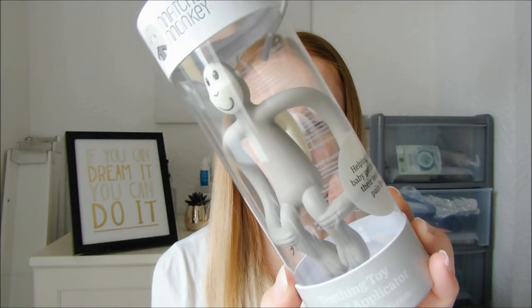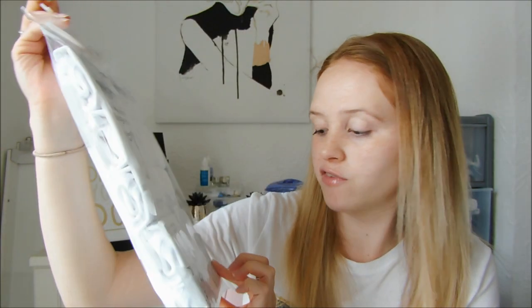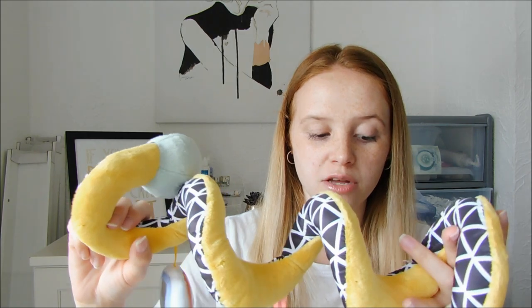I'm really excited for him to try this — it's the Matchstick Monkey Teething Toy and Gel Applicator, coming in at about £10. He's definitely teething at the moment. He's also moved up into the sit-up bit of his pushchair because he absolutely hated the bassinet part now that he can roll over. So I got this spiral toy to go on the bar of the pushchair, and that was £8.